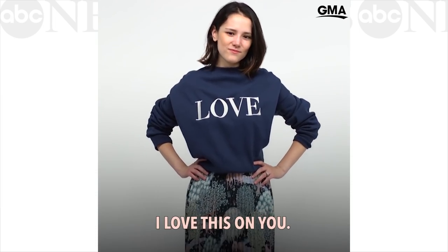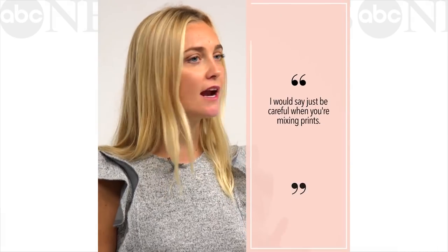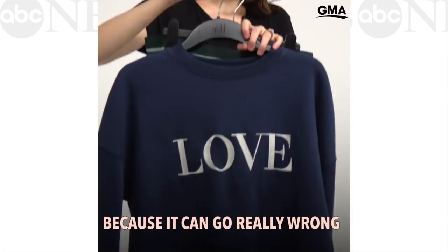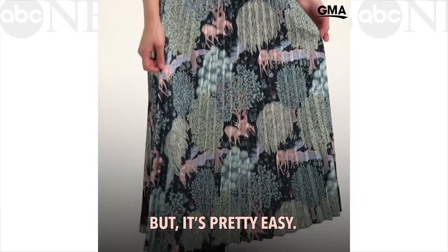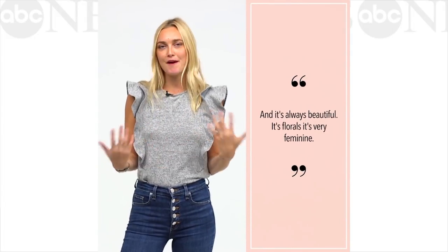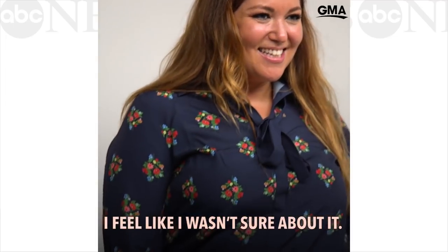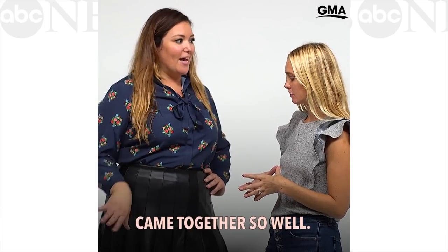I love this on you. How do you feel? I'm obsessed with this look. Just be careful when you're mixing prints because it can go really wrong very quickly, but it's pretty easy and it's always beautiful. It's florals — it's very feminine. I wasn't sure about it and then it all came together so well.